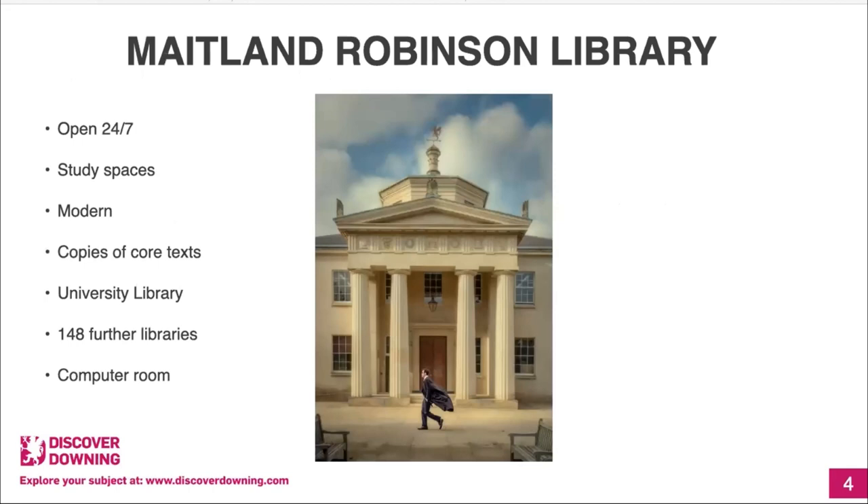The next thing is the Maitland Robinson Library. It's very modern and open 24/7 — you swipe your cam card to get in. It has a variety of study spaces: booths if you don't want to be distracted, or long tables if you like working around other people. There are librarians on weekdays to help you. Importantly, we have copies of all the core or required texts for all subjects, but if Downing Library doesn't have what you need there are many more libraries across the university.